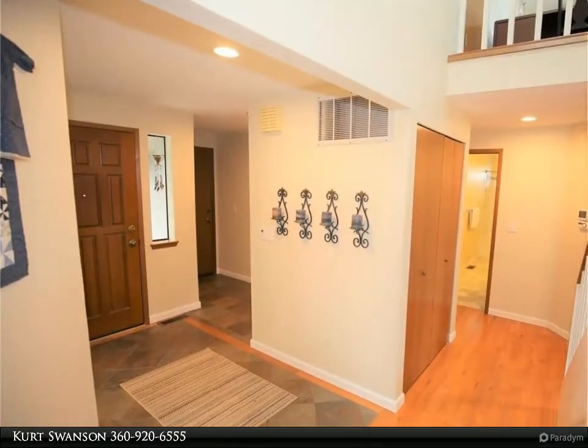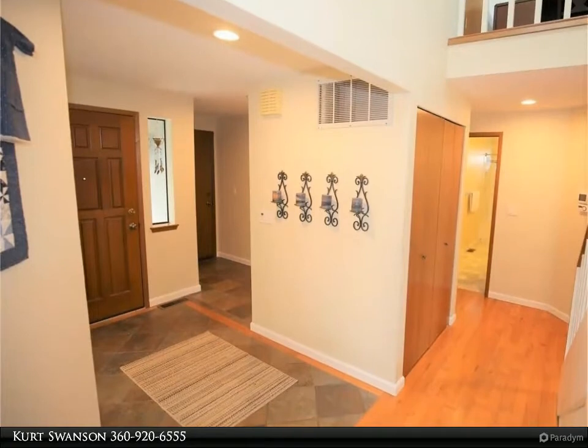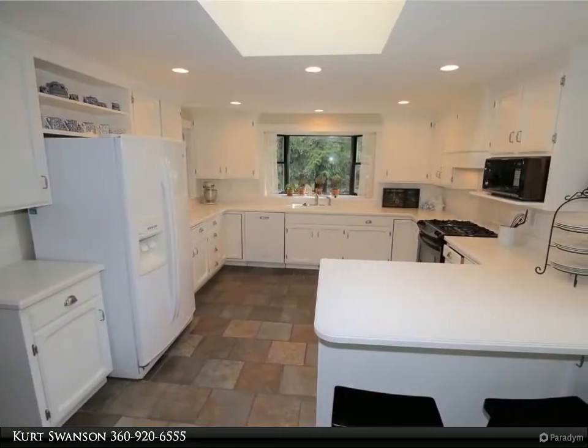The lower level is a walkout daylight basement, easily accessed via stairs or a ramp, and set up as a private suite including a bedroom, kitchen, full bath, and a living area with a gas fireplace.